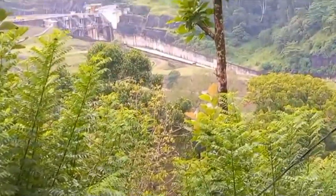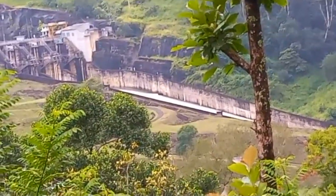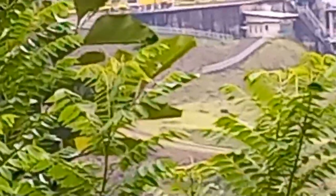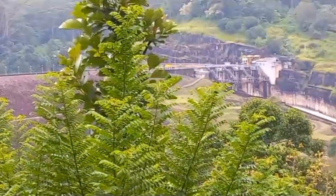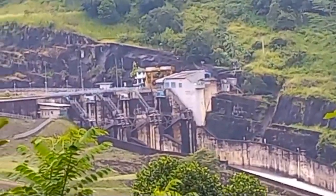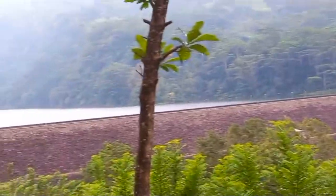Today Kottmalee Dam is filling, as you can see here. The power station is underneath — it's underground.